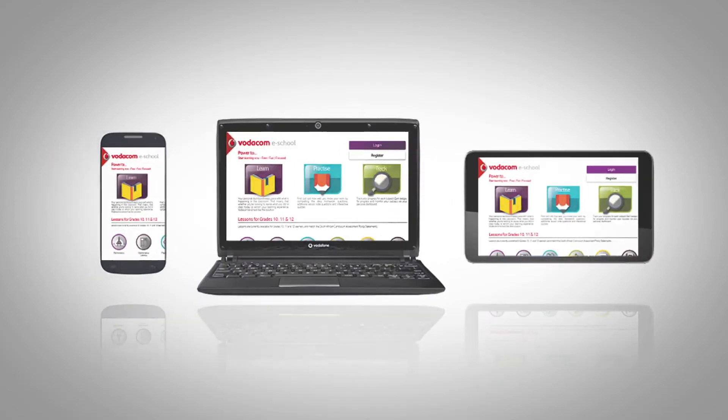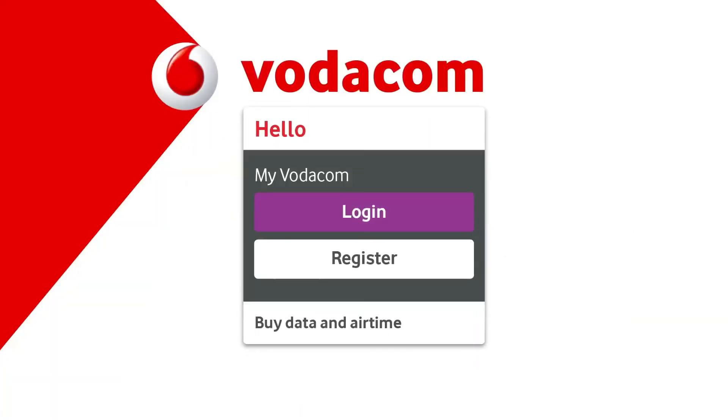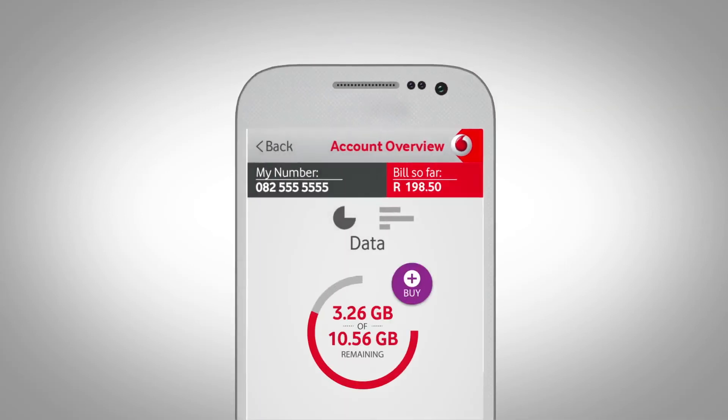If you're using a smartphone, tablet, or USB modem, then visit vodacom.co.za and create a MyVodacom account, or download the MyVodacom app onto your device. Once you've registered, you can buy bundles online. Just log in with your MyVodacom username and password, select 'Buy Data Bundles', and follow the prompts.